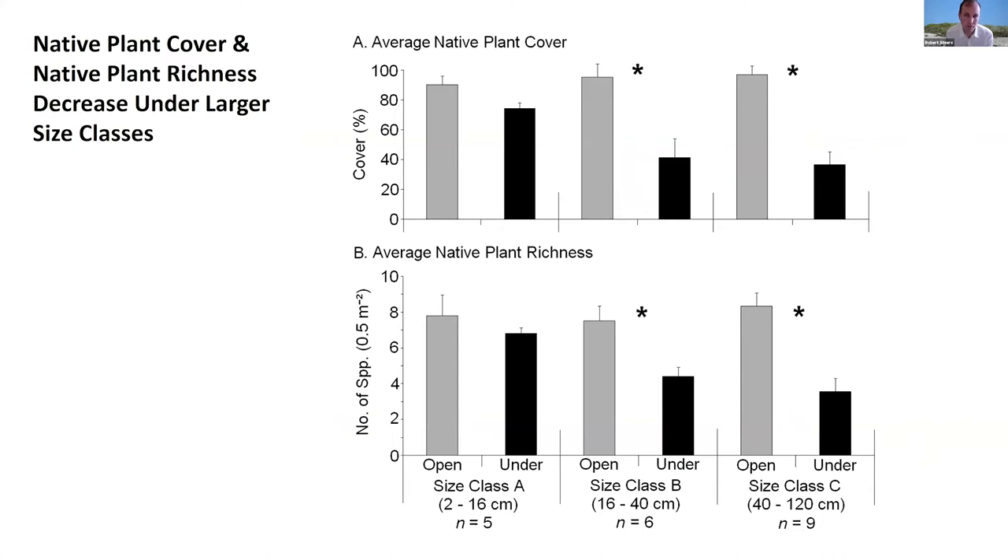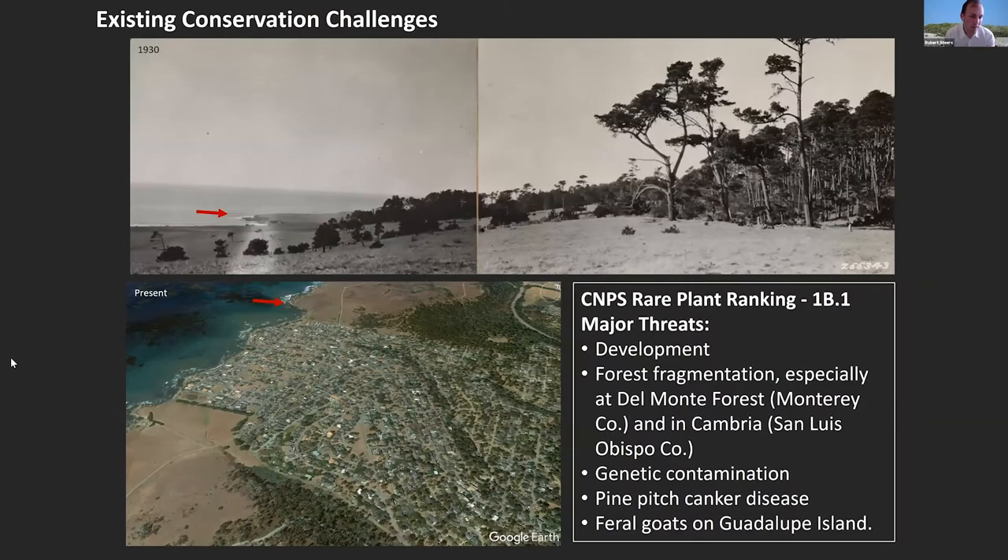In this slide, we have data from outside of the trees in gray and data from under the trees in black, split into three size classes. In the smallest trees, the differences between uncolonized and colonized scrub are low and not statistically significant. As you get into the medium and large tree classes, you get significant differences. Overall, we were able to demonstrate that this species exerts a really strong impact on the structure and composition of the coastal scrub that it invades.